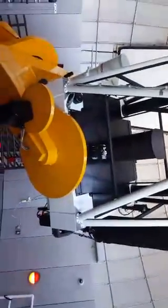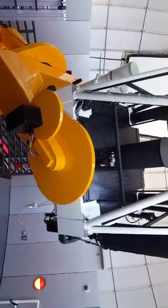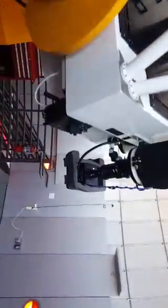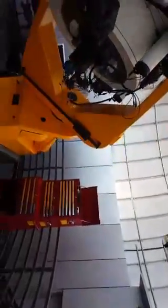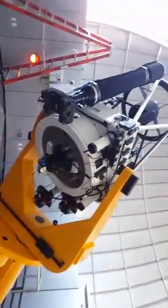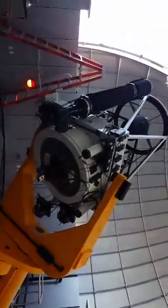Does anyone have any questions? Anything that I could possibly answer — astronomy or telescope related, of course. We'll walk back around again. I could do one walk outside to show the piers as well. You got a good view of the entire telescope right there.